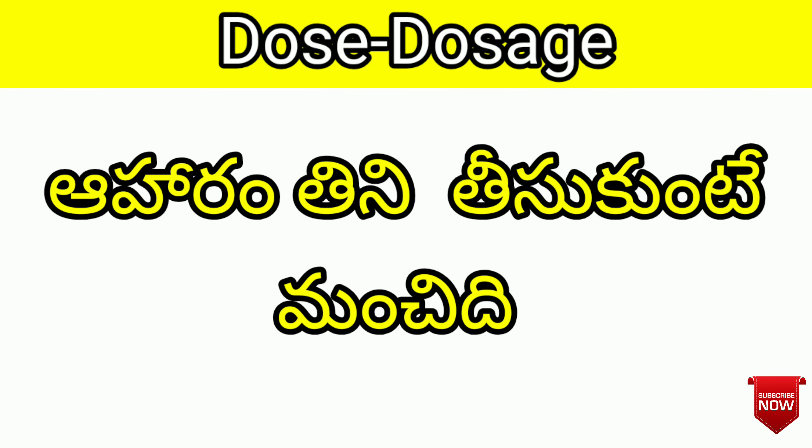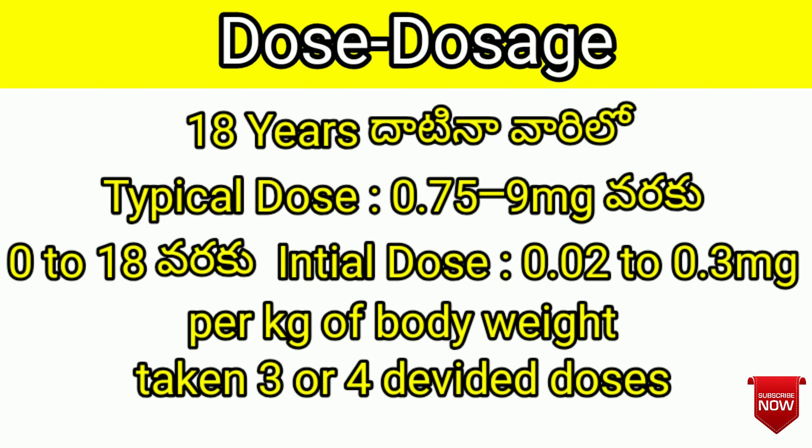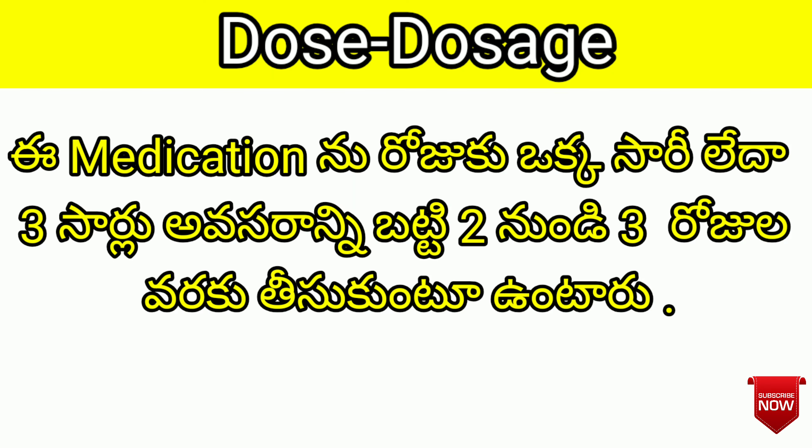This medication requires careful dose selection. It should be taken after food. This is a Schedule H medication, requiring a doctor's prescription. The typical dose is 0.75 to 9 mg. The initial dose is 0.02 to 0.3 mg per kg of body weight, given three times a day.